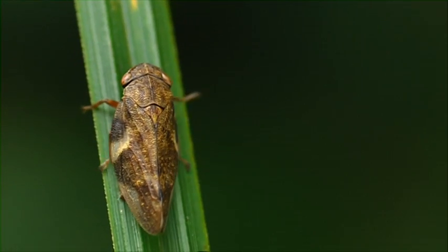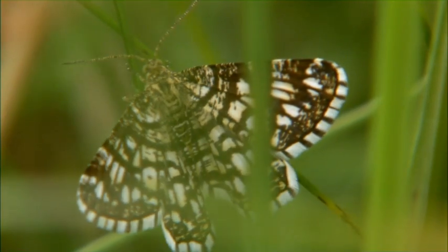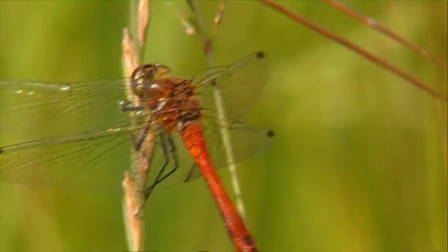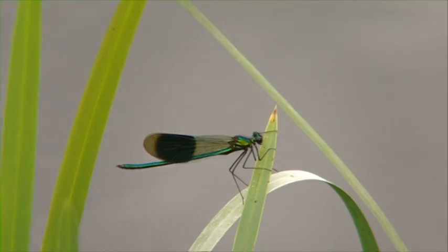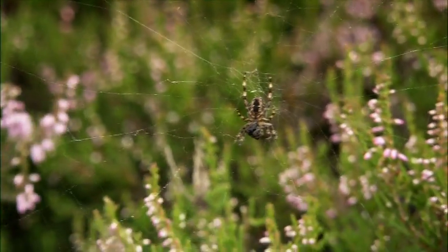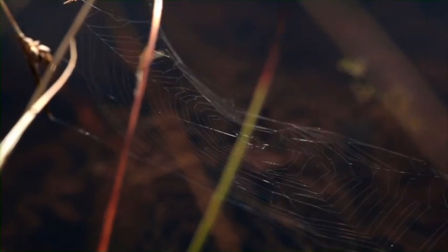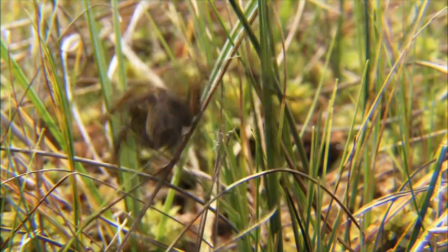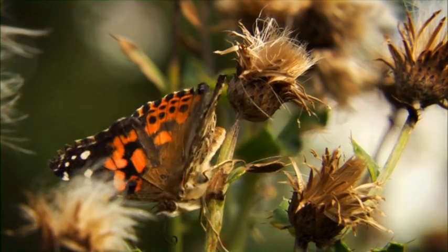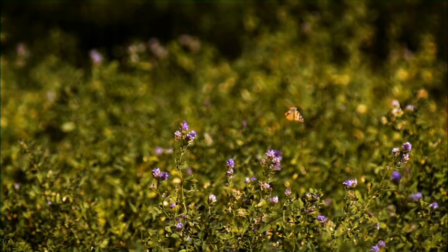Bogs such as Clara are a haven for our insects. Many species of dragonfly and damselfly hover and glide over the bog surface. Spiders construct their intricate webs across the vegetation. And on a summer's day, many of our butterfly species can be seen. One such species is the painted lady butterfly, which travels all the way from Morocco to Ireland to spend the summer months.